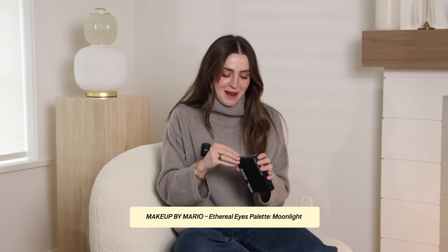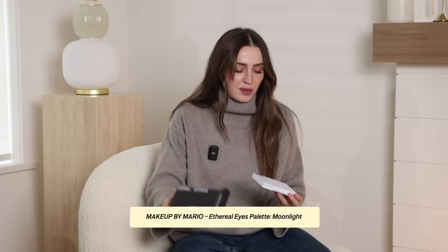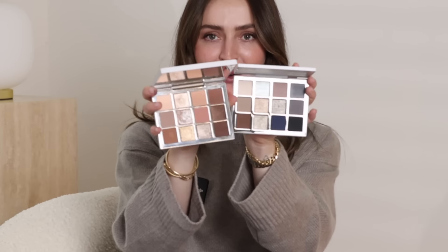Makeup by Mario came out with the Ethereal Eyes Moonlight Edition and I just had to pick it up — even after doing the biggest declutter ever of my palette collection. We're getting a first look together — this is the Moonlight palette. She's beautiful! Going into the holiday season with all the glam looks, I had to have it. I love the blue and gray tones and the shimmers look absolutely stunning. Staring at them side by side, the original Ethereal Eyes looks very warm next to this one. These are some of my favorite formulas ever.